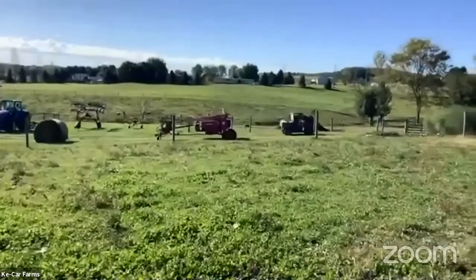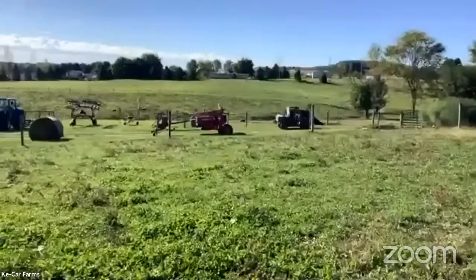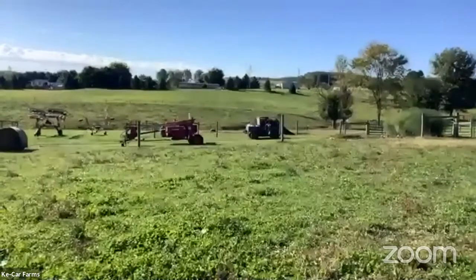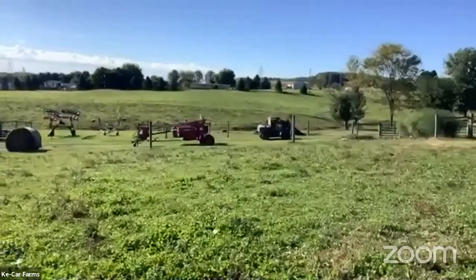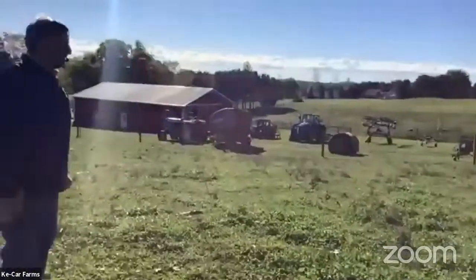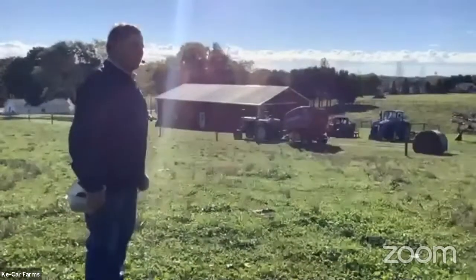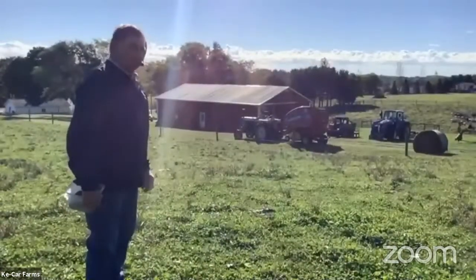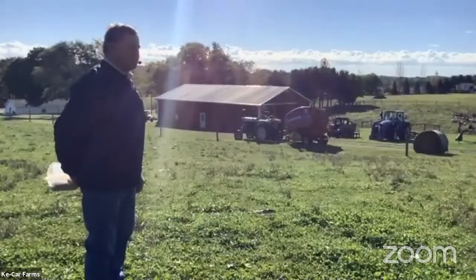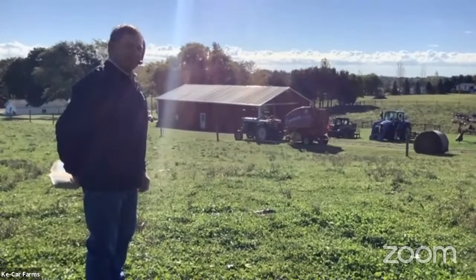Behind the disc mower is our Polaris Ranger, and that is a lifesaver — every day it gets used for multiple purposes. I even have a riding buddy with me. His name's Ryder — he's our farm dog, about a year old, half border collie and half blue heeler. He's not exactly trained well enough to be out here with the cattle because we may be chasing cattle if he was here, but we might get a glimpse of him later on today.